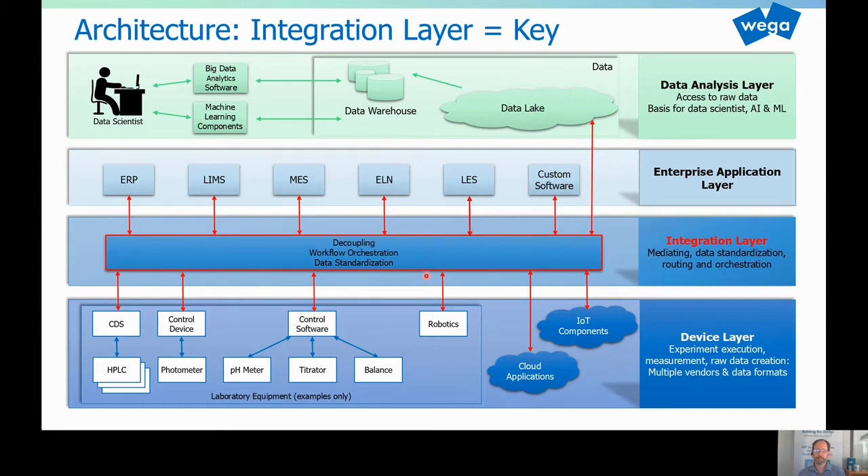But very, very important — maybe yet the most important part — is the standardization. Latest at the integration layer, you should start with data standardization. There is a zoo of different instruments and different data formats. At the integration layer, you should start standardizing your data into a standardized format with the appropriate metadata attached to it. Of course, it's even better if your photometer already delivers standardized data — then you don't have to do it here. But latest at the integration layer, you have to do that. Thinking this way from an architectural perspective helps a lot to create a great foundation for digitalization.